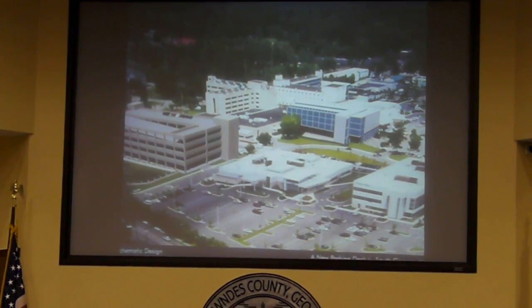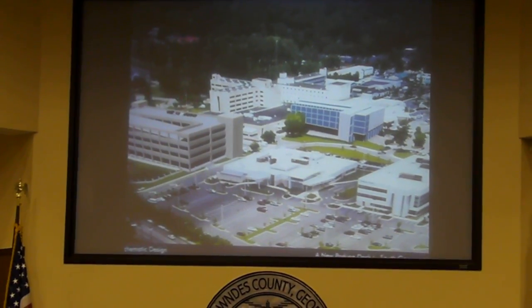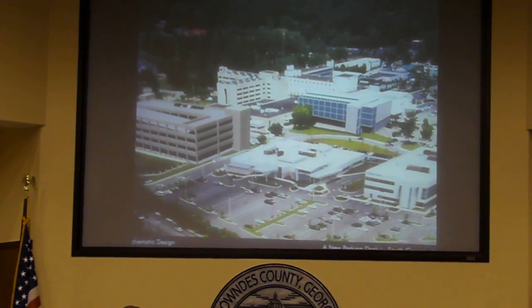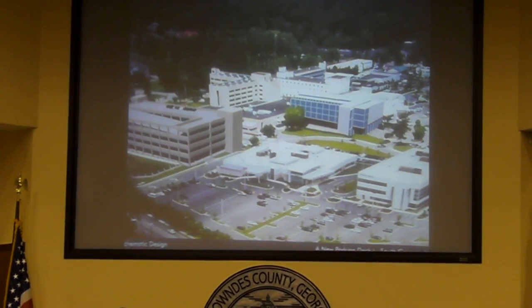The windows represent the patient tower. What you can't see would be between the patient tower and the parking deck — that would be the generator plant. That's the plant that has all of our life safety systems, including our generators and other life safety equipment. We'll be lifting those out of the basement area.